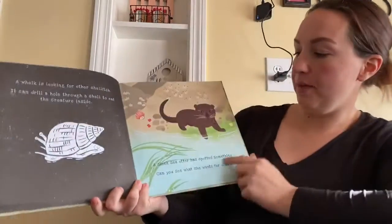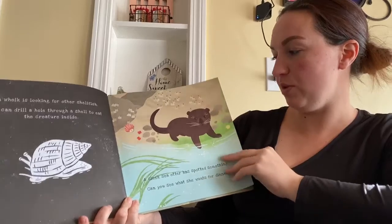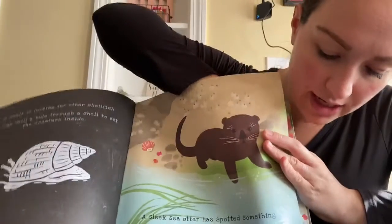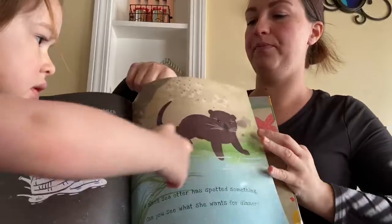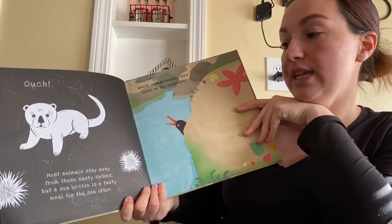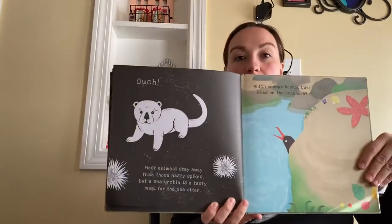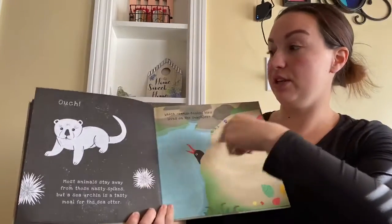A sleek sea otter has spotted something. Can you see what she wants for dinner? She's looking for something to eat. Most animals stay away from those nasty spikes — ouch! — but a sea urchin is a tasty meal for a sea otter. An otter likes to eat sea urchins, but they're really spiky.